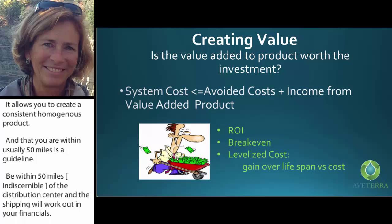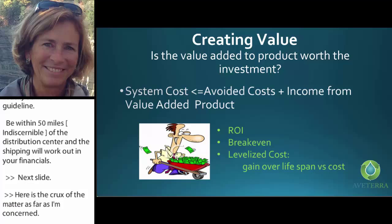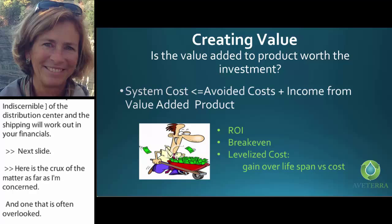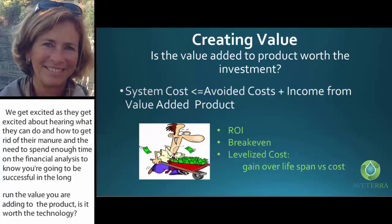Here's the crux of the matter, and one people often overlook. They get excited about what they can do with their manure, but they need to spend enough time on financial analysis to know they're going to be successful in the long run. Consider whether the value you're adding to the product is worth the incentive for technology. You can quite simply work out your return on investment, break-even, and levelized cost — gain over the lifespan of the technology versus the cost of purchasing and operating it.